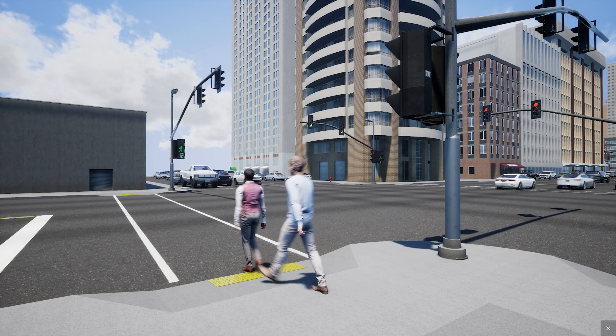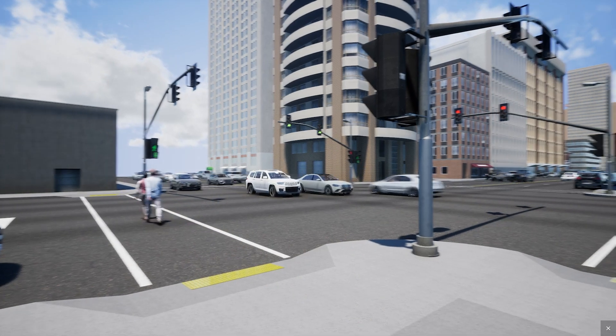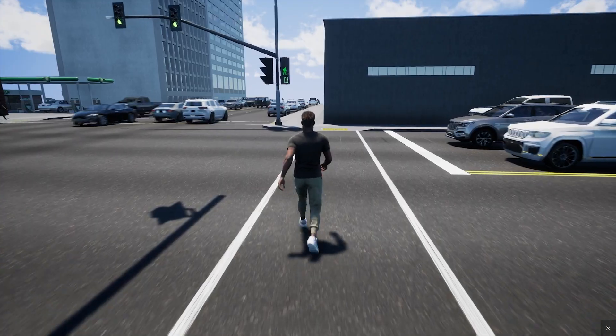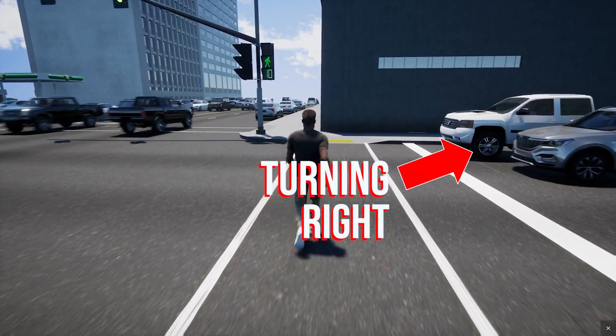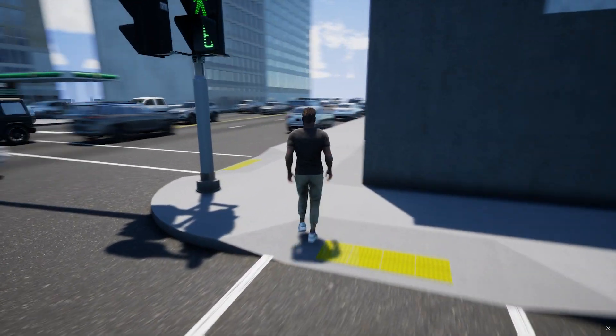In a typical urban intersection, pedestrians and cars crossing the intersection in the same direction move at the same time. But when there are any vehicles turning left or right, there are now conflict points where the drivers need to yield to these pedestrians.